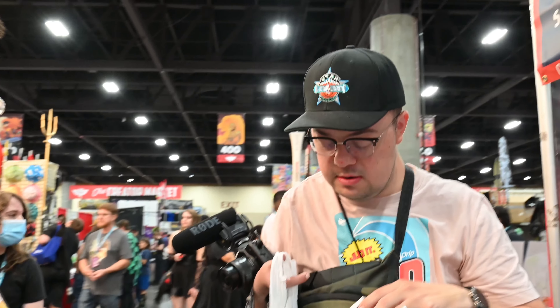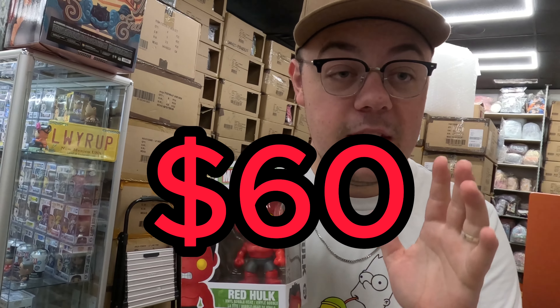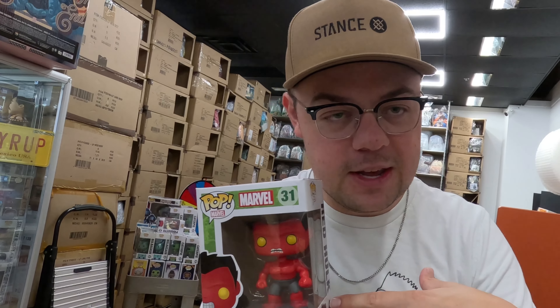We made it back from Phoenix Fan Fusion! The challenge is over and it's time to reveal the results. Remember — the challenge was to spend no more than $50 and we had to negotiate and work our magic at the con. Mason goes first: he picked up a Red Hulk, one of the original ones from 2013. They were asking $60 for it and he got it for $50. He feels this was a good pick in that price range.